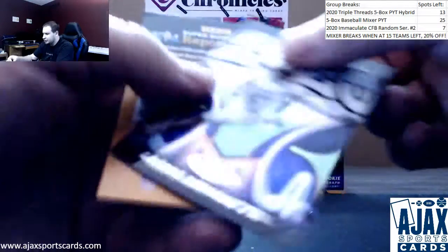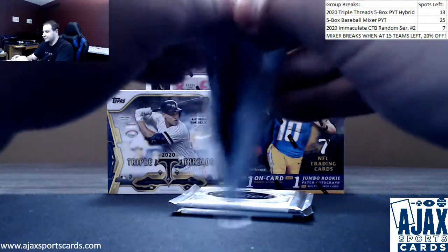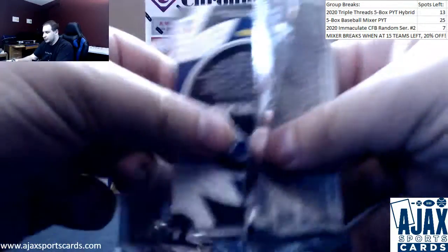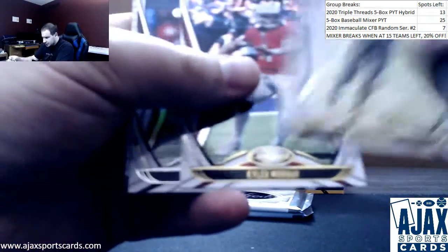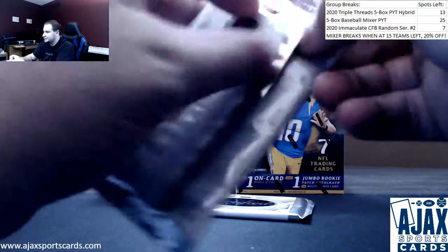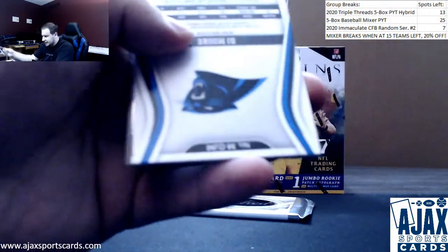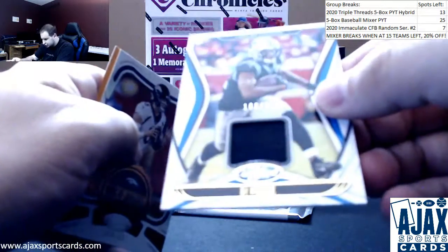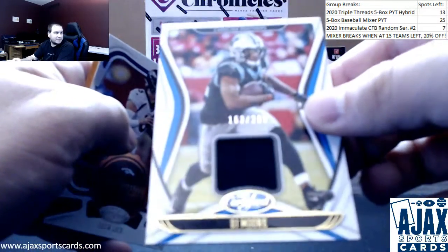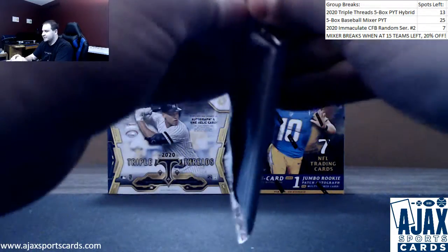Next one up — all base and a LaViska Shenault 2020. He's gonna get some work as well, a lot of rookies getting involved early on this year. Numbered to 450, Adrian Peterson, Julian Edelman stars insert. Wentz, Hill, Adams, and a DJ Moore jersey relic numbered to 299 for the Panthers. Drew Lock Seal of Approval — last pack of the break.